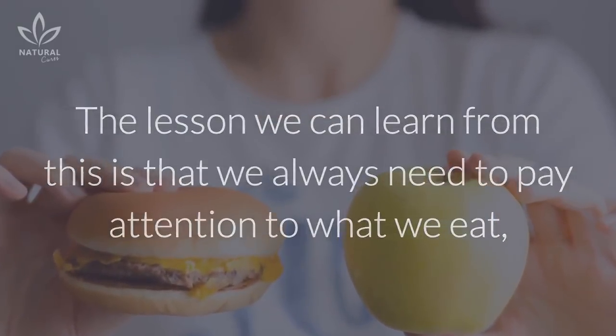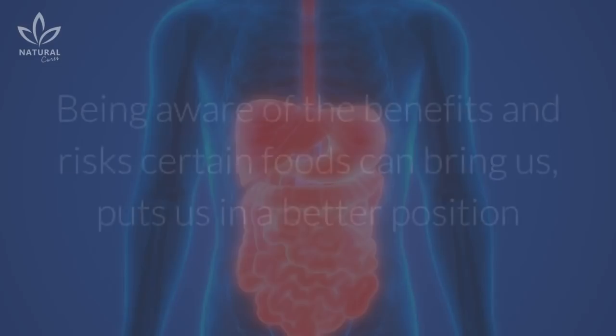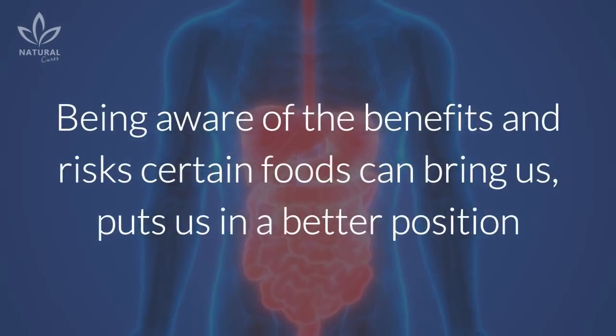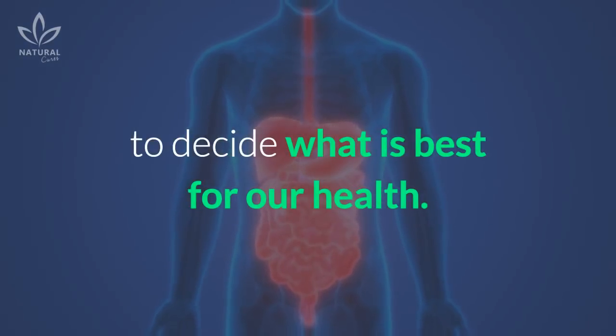The lesson we can learn from this is that we always need to pay attention to what we eat, and remember that not all food is prepared the same way. Being aware of the benefits and risks certain foods can bring us puts us in a better position to decide what is best for our health.